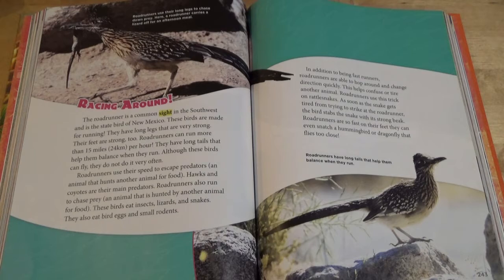In addition to being fast runners, Roadrunners are able to hop around and change direction quickly. This helps confuse or tire another animal. Roadrunners use this trick on rattlesnakes. As soon as the snake gets tired from trying to strike at the Roadrunner, the bird stabs the snake with its strong beak. Roadrunners are so fast on their feet, they can even snatch a hummingbird or dragonfly that flies too close.